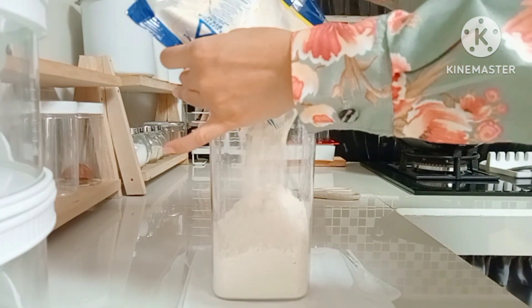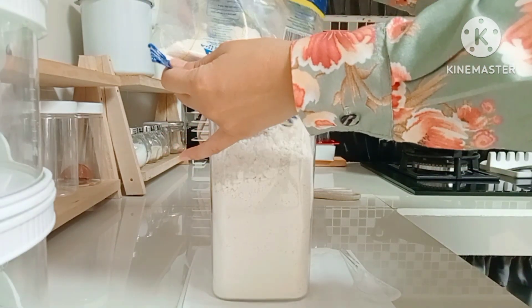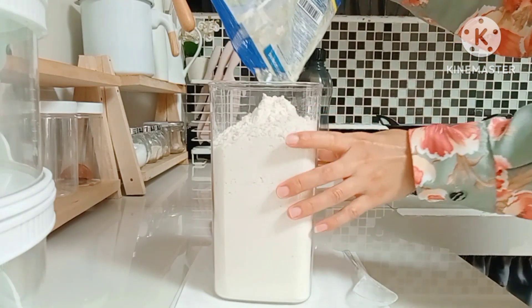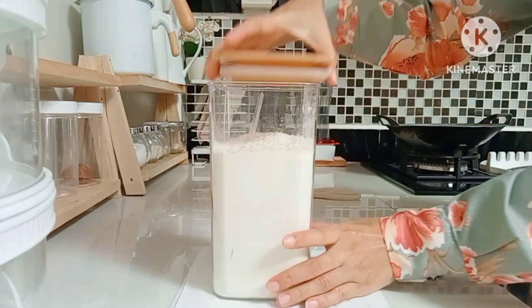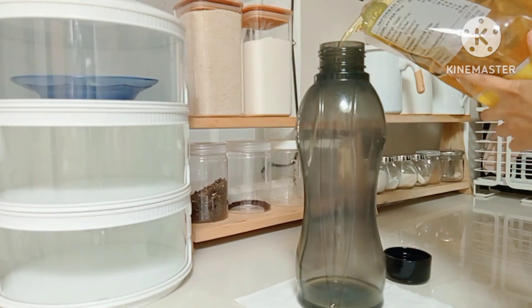Dilanjut lagi ya teman-teman. Nah ini juga aku mau refill segitiga biru, aku ambil yang biasa aja ya teman-teman, aku beli ukuran setengah itu kalau gak salah tadi 7.500. Nah ini gak penuh ya teman-teman, jadi ini lagi aku kebrukin biar padat. Oke selesai.